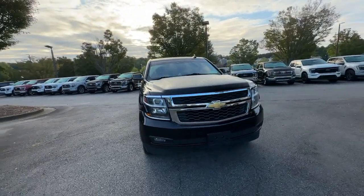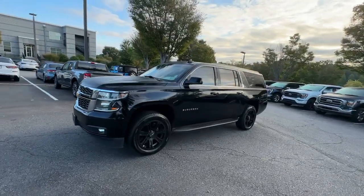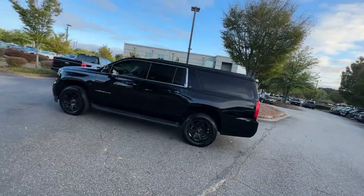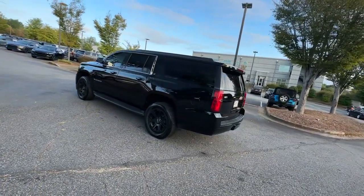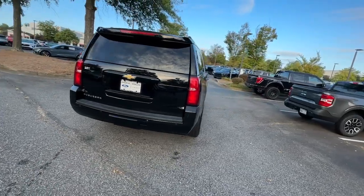You're gonna love the 2017 Chevrolet Suburban. With less than 90,000 miles on the odometer, this vehicle stands out from the rest. Whether you're taking that road trip or tackling a big project, keep your family safe, comfortable, and connected in the Suburban.